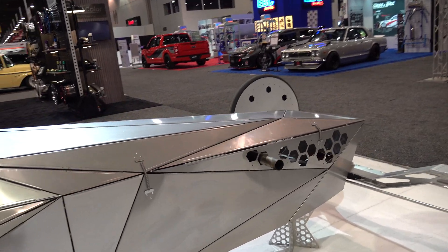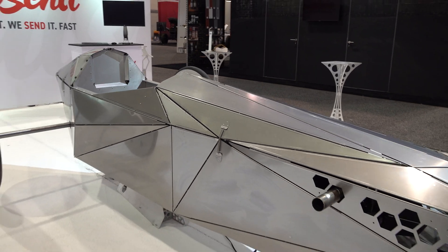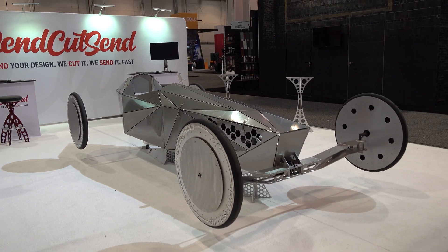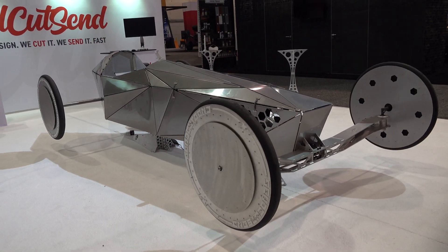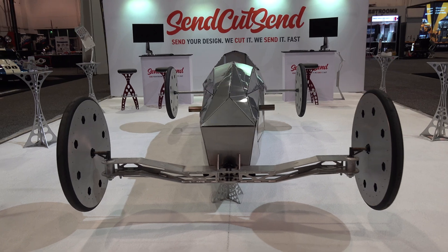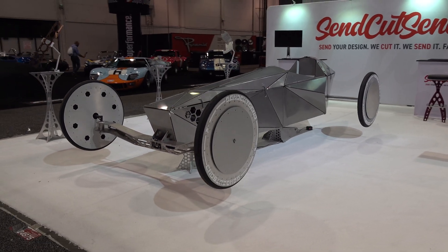I think — doing my research, don't quote me — I think it's called Jettison. Stainless steel body, aluminum chassis. It does run, it does drive — there's video of it out there. They actually had it running at SEMA, or it looked like it. Maybe it wasn't in the SEMA hall but it was in a building nearby.